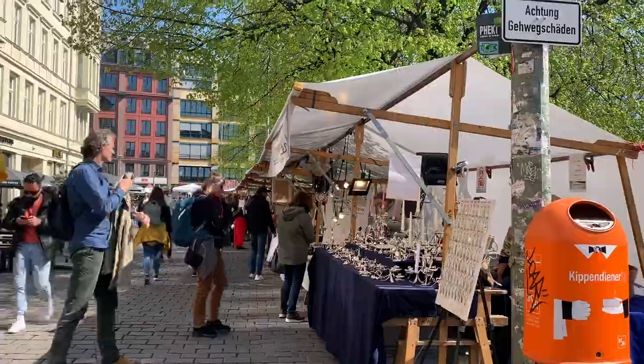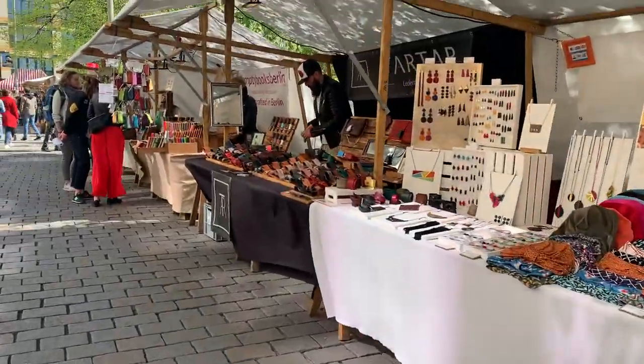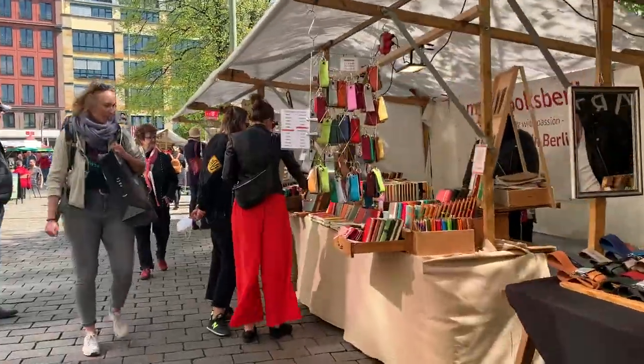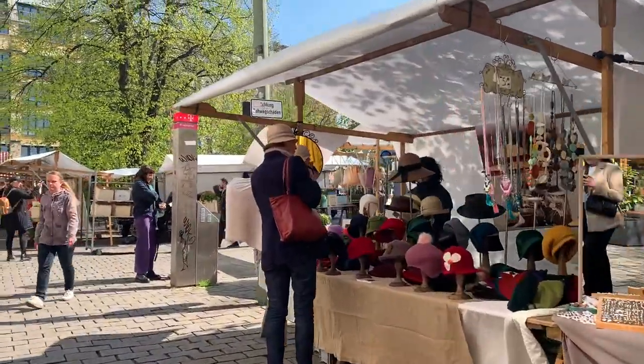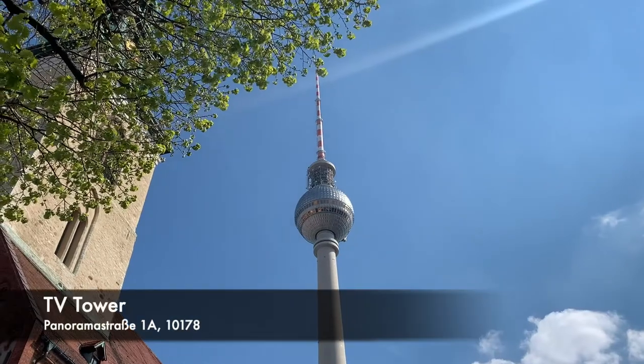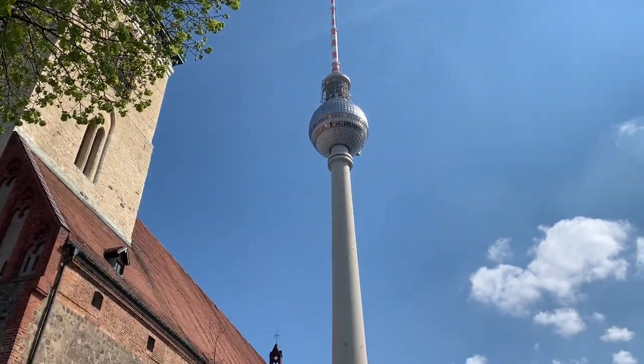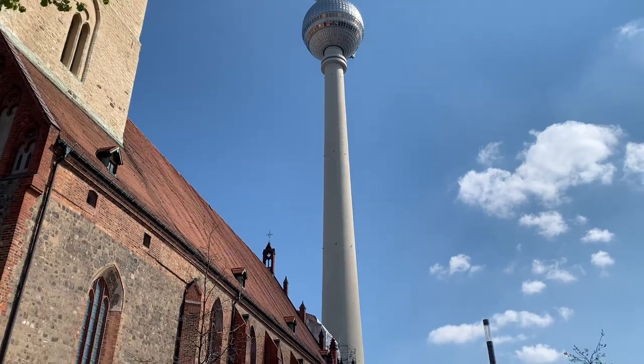The market had little stalls around with really cute stuff. Then just some more angles of the TV Tower — if you walk around the whole area you'll find different spots to take good photographs from.